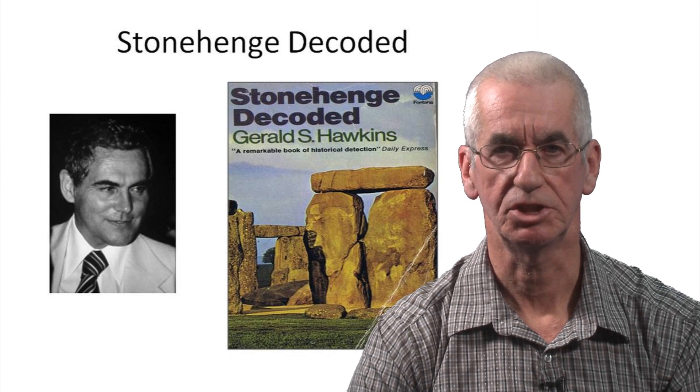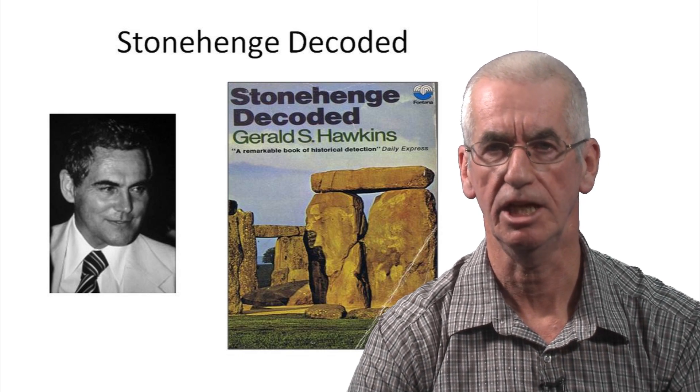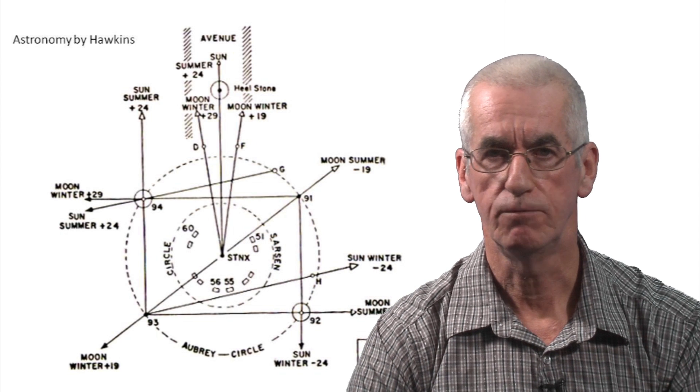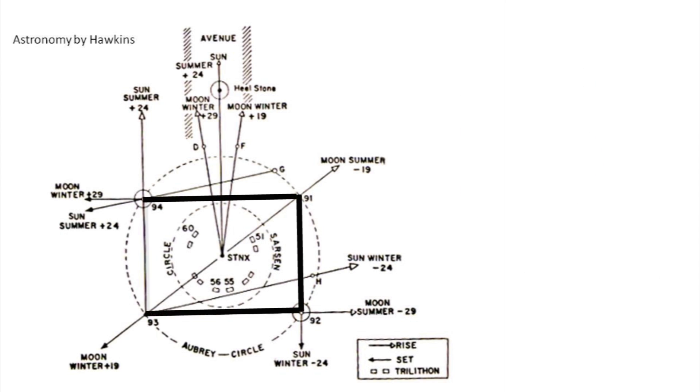Also during the 1960s, a professor of astronomy, Gerald Hawkins, was to use an early IBM computer to plot a staggering 14 alignments associated with the astronomy of the station stones rectangle.